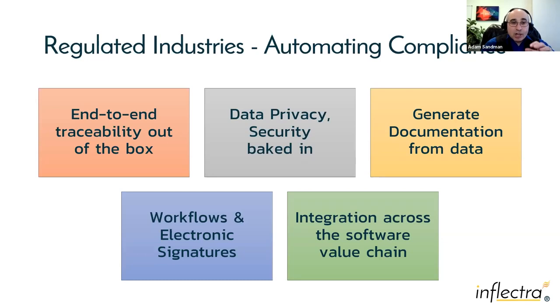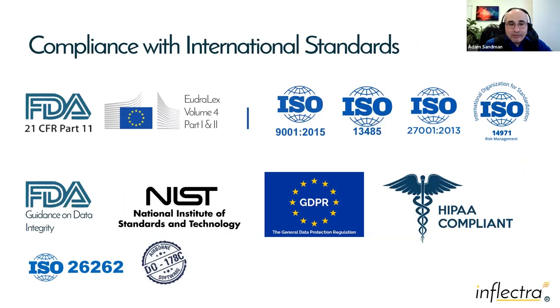For regulated industries, we have traceability from requirements to tests to defects, data privacy built in, and flexible hosting — on-premise, private cloud, or public cloud. You can generate all your documentation and compliance information from the tool, with built-in electronic signatures and configurable workflows. Spira complies with various standards, and if you have specific questions about compliance, please reach out to one of our account managers after the demonstration.